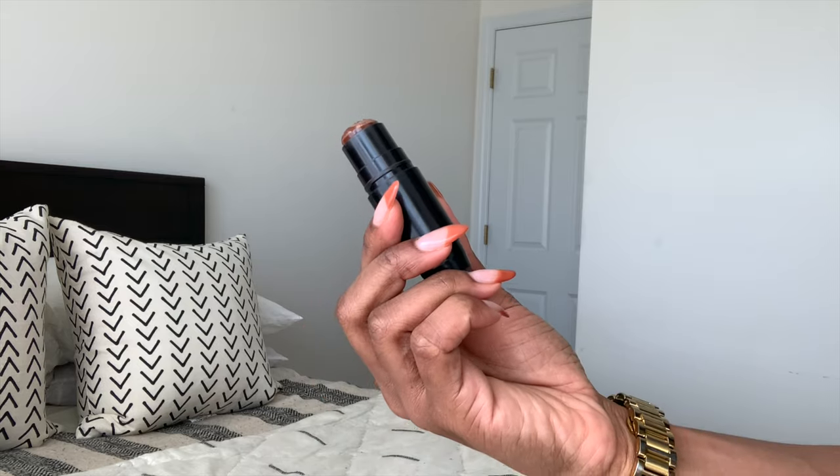Next up is my Black Radiance Foundation Stick in the color Espresso. I use this to contour my face. Honestly, I don't do too much contouring because I already have pretty defined facial features, but I love it to really bring them out even more. We're going to blend everything out — at this point I'm just having a really good time because it is part of the game and it makes everything look so amazing when you're finished.